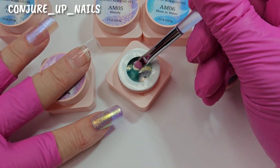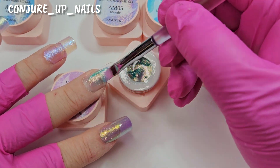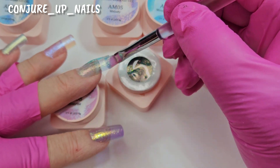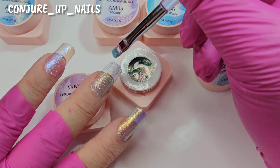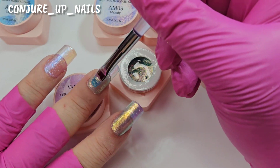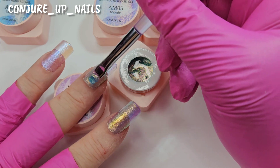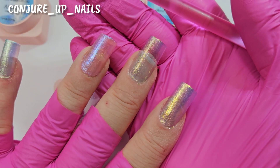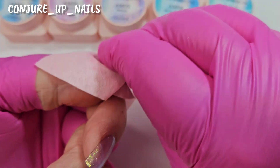The last color is 'Irene.' I also want to mention I haven't stirred any of these gels up and they're going on absolutely perfect — usually you have to stir gels but these are coming out fine. Now because we're using stickers, we need to wipe off the sticky layer so they stick properly.